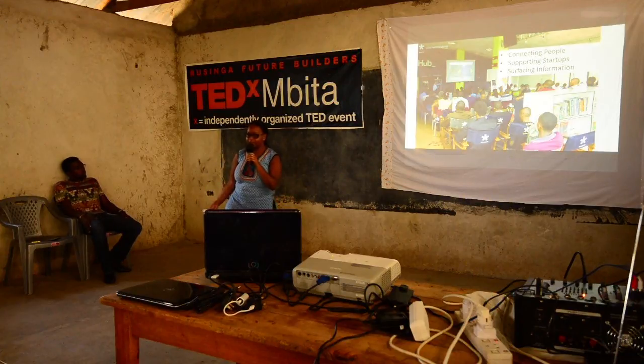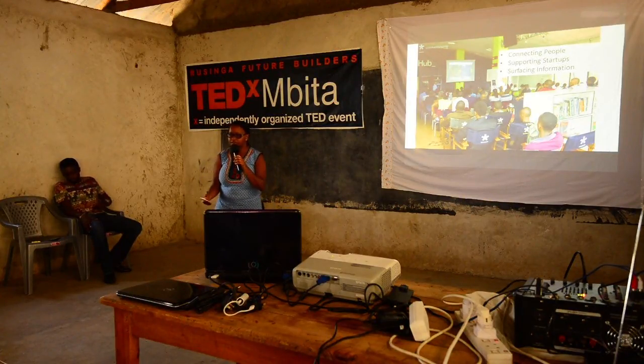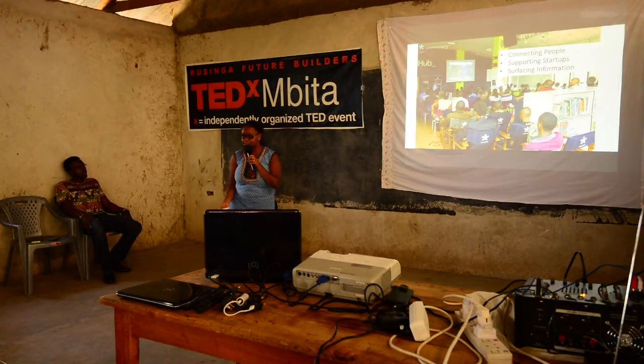Finally, the department that Washira and I are from is called IHUB Research. The idea is to surface information on what's happening in the technology scene, not just in Kenya, but across Africa. So far, we've done work in the region, in East Africa, and also in West Africa.